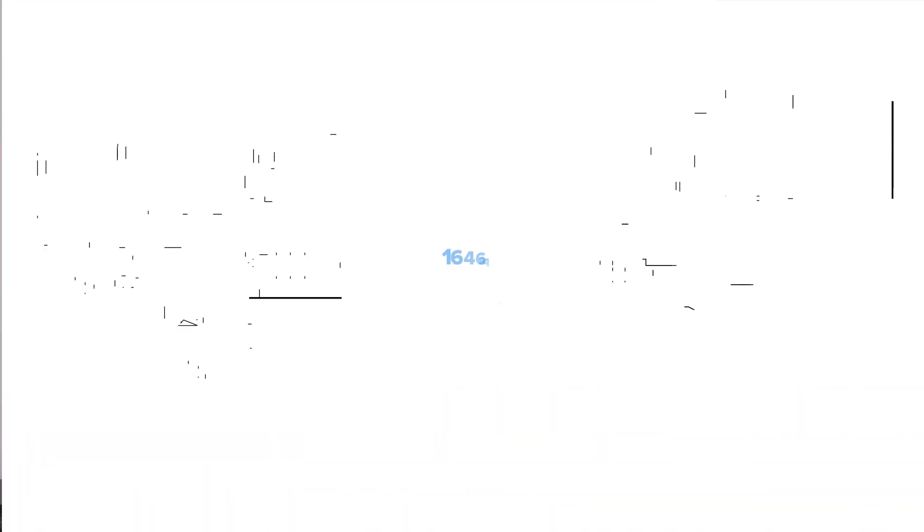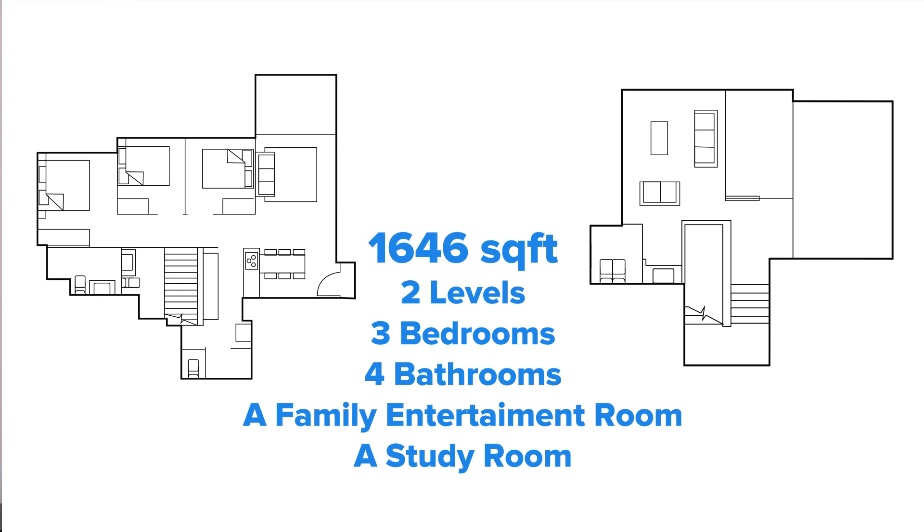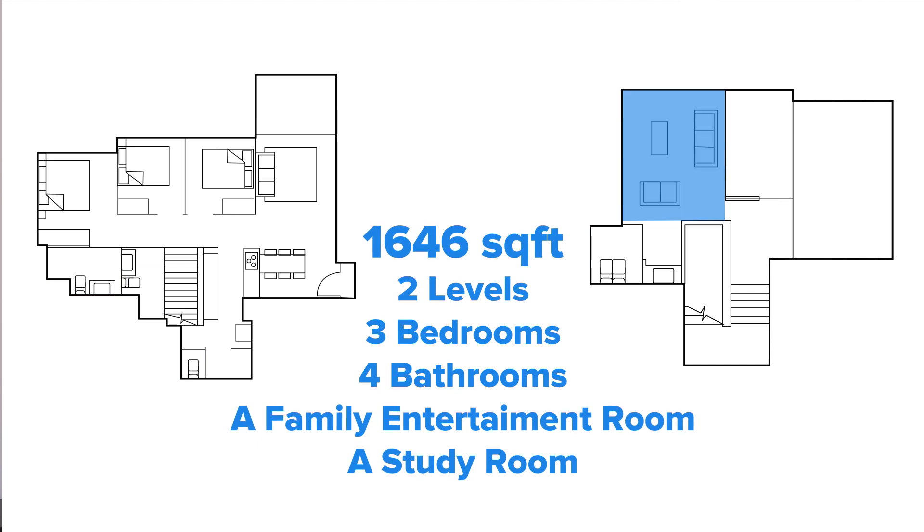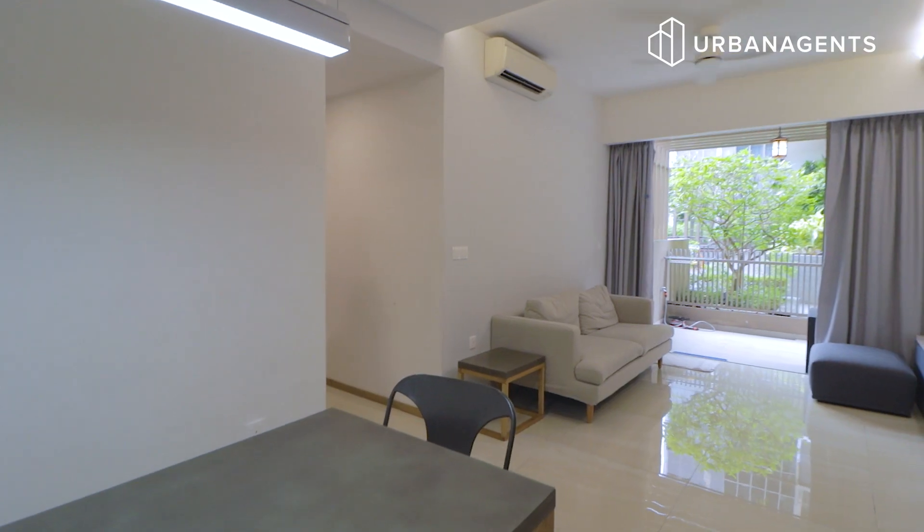This maisonette unit spreads across 1,646 square feet in floor area across two floors. It contains three bedrooms, four bathrooms, a family entertainment room and study area, as well as a designated car park lot. If you need to apply for a second car park lot, you can do so from the management office free of charge. There are only 15 such units in this entire development, and it is rare to have this unit put up for sale as the owners have gotten special approval for early sale.